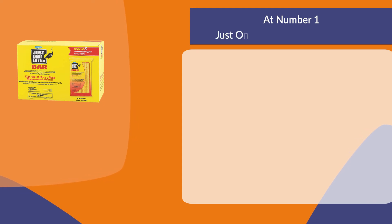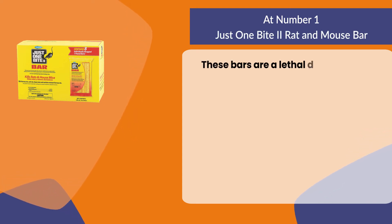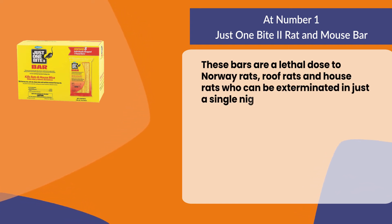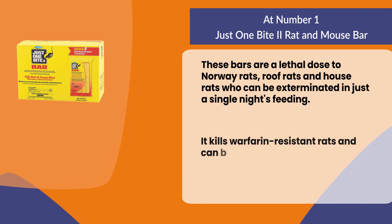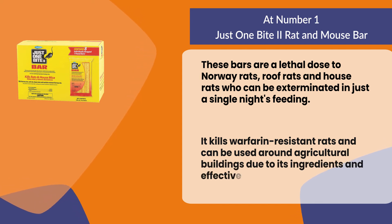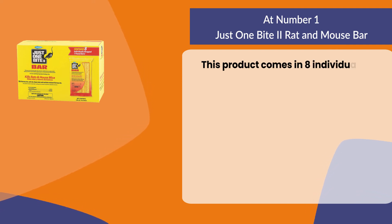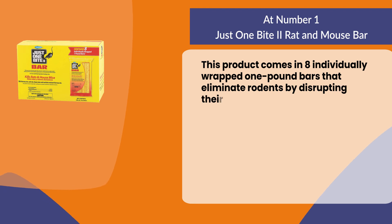At number one: Just One Bite II Rat and Mouse Bar. These bars are a lethal dose to Norway rats, roof rats, and house rats, who can be exterminated in just a single night's feeding. It kills warfarin-resistant rats and can be used around agricultural buildings. This product comes in eight individually wrapped one-pound bars that eliminate rodents by disrupting their digestive tracts and metabolism.